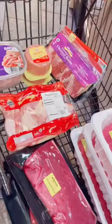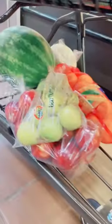Moving on to cart two, I got the meats for the week with 18 pounds of ground beef, and filled up the rest of this cart with produce including our favorite salt potatoes.